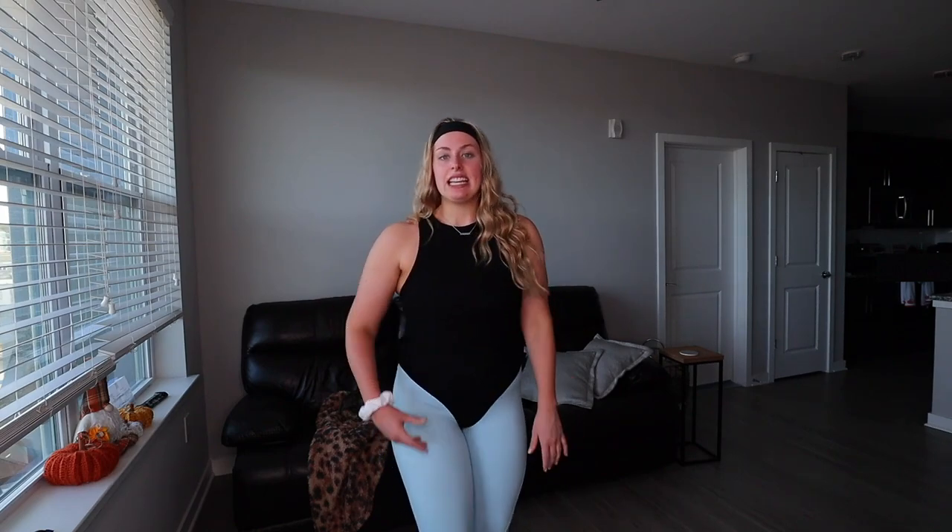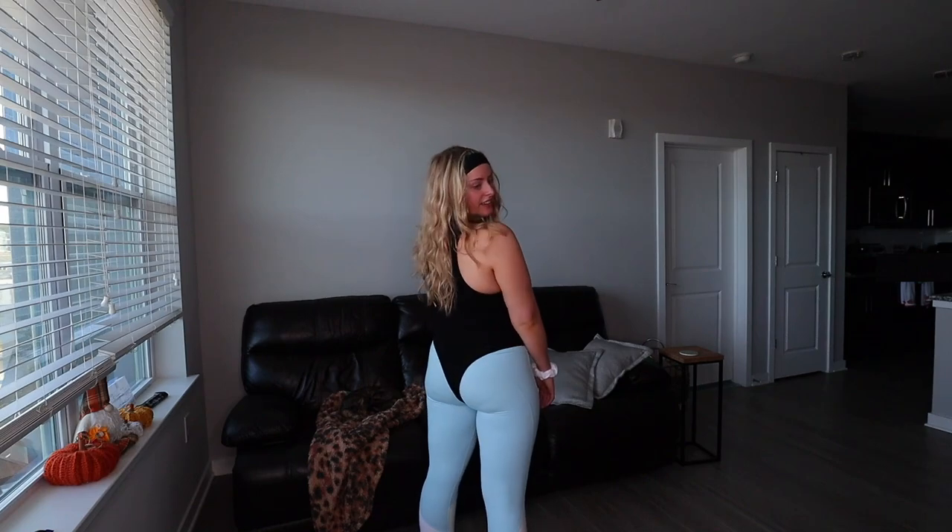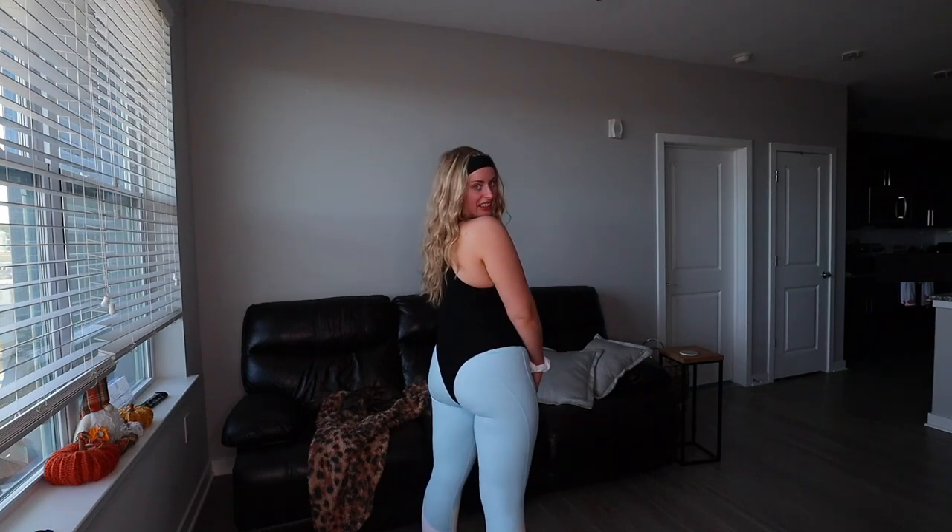I can't imagine going to a workout class with other people dressed like this. I am so glad activewear has gone in the direction that it has, because I could not take myself seriously walking into a gym like this.